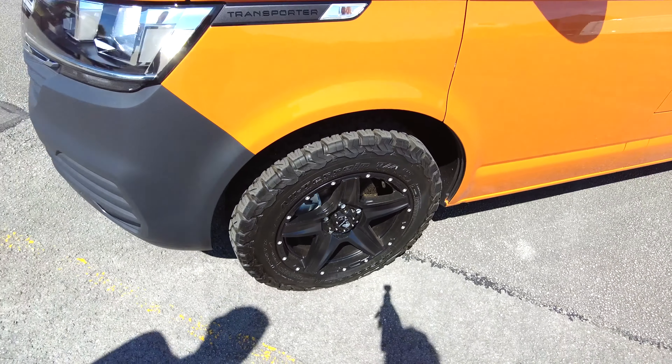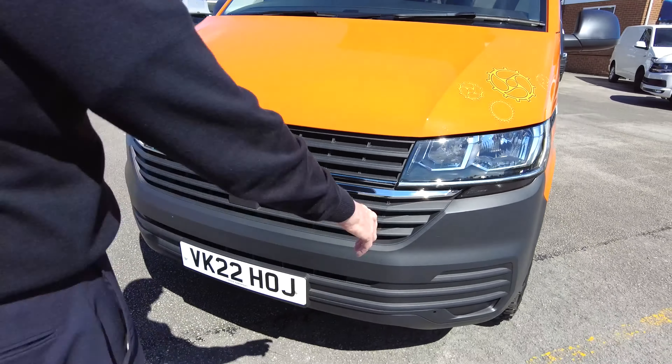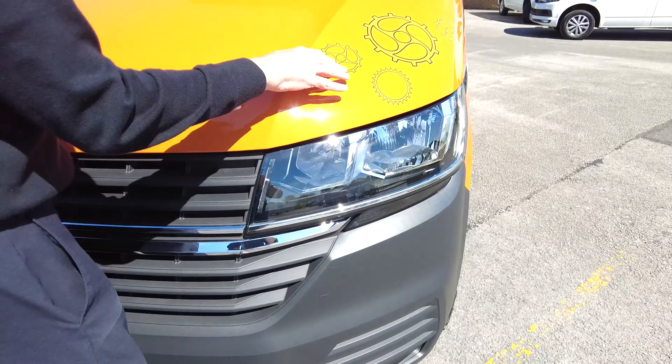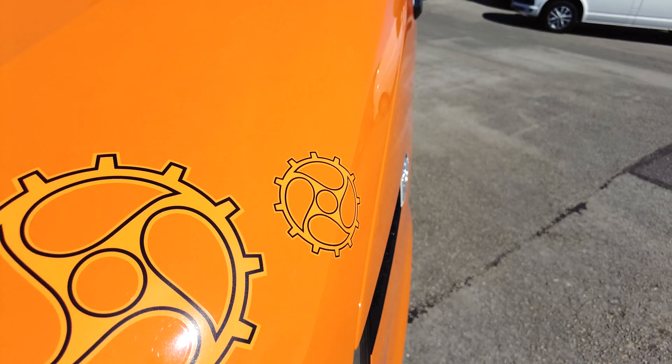It does have a lot more. That's 20 inch Tomahawk wheels that it's got there. We've also had graphics fitted onto this vehicle — there's a small part of it there. I'll show you a bit more when we go around the outside.